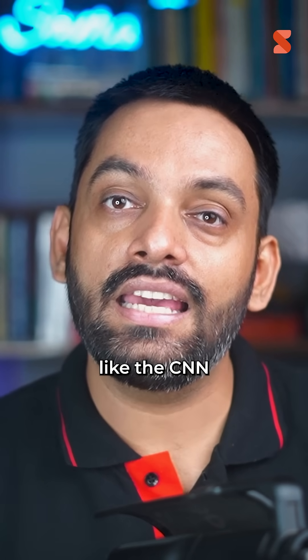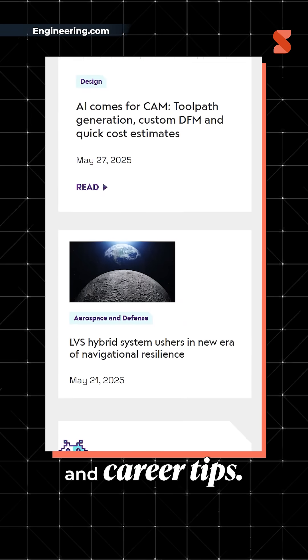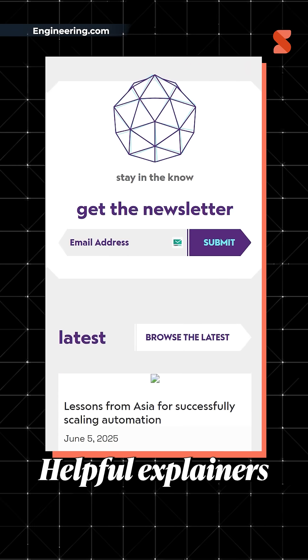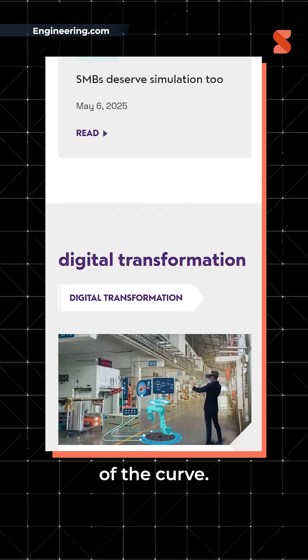Next in our list is engineering.com. Think of it like the CNN for engineers — breaking news, trends, product reviews, and career tips. They also drop helpful explainers and videos. It's how you stay informed and ahead of the curve.